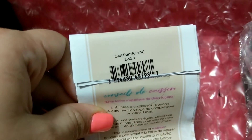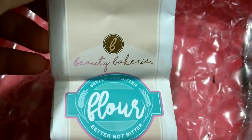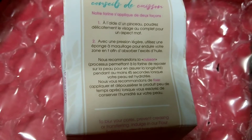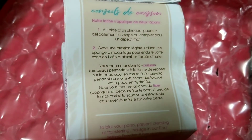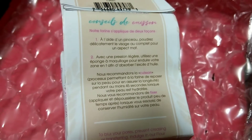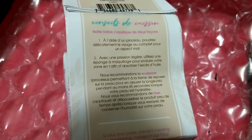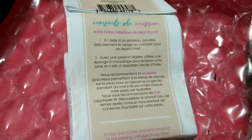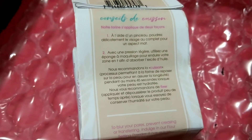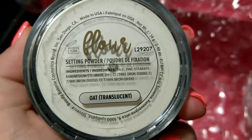They sent it in the color Oat Translucent — that's beautiful. I usually prefer my powders to be translucent. I love more compact or pressed powders but I use loose ones as well. This retails for $24. This finely milled oat translucent flower setting powder allows you to set your concealer and foundation in place for a long day's wear. Its colorless formula puts the oily face battle to rest.